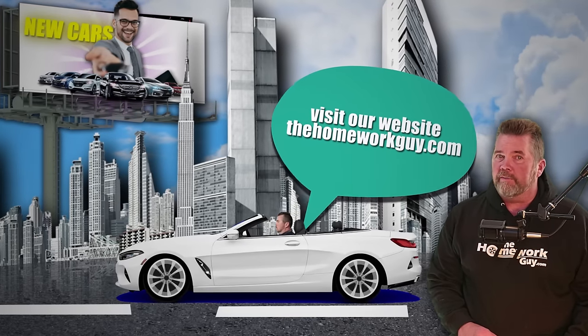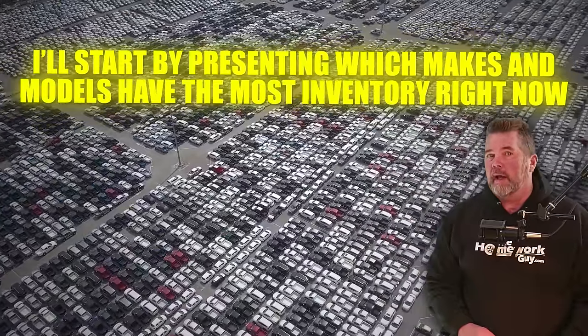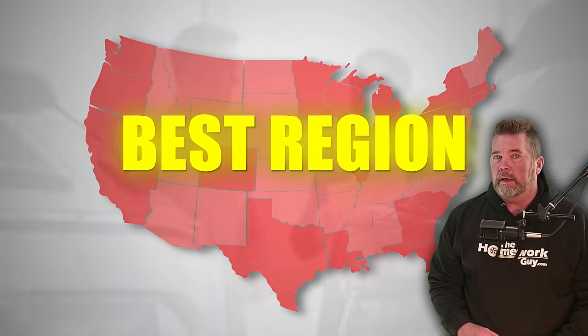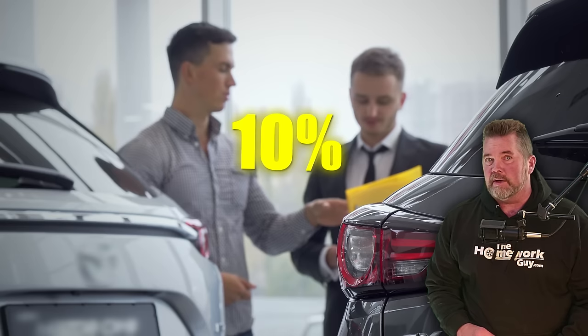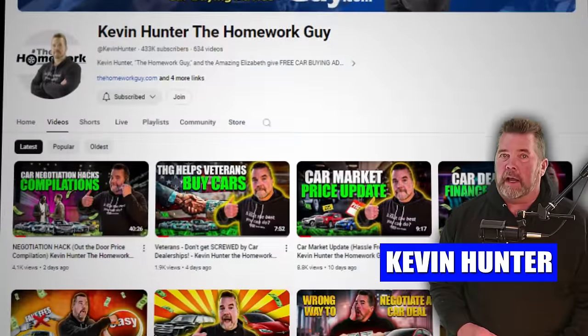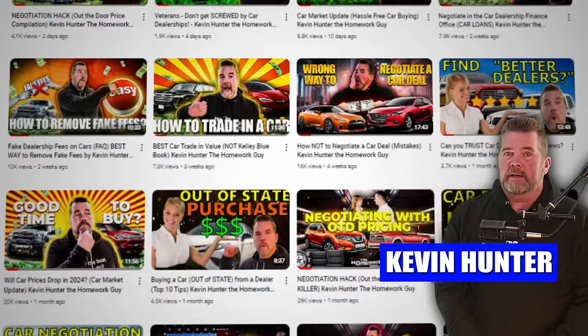Hello, everyone. I've got a great show for you today on new cars. I'll start by presenting which makes and models have the most inventory right now, including the best region with the greatest potential to make a good car deal. And then I'll go into which makes and models have the biggest discounts, or at least those that have 10% or more off MSRP right now. Hi, I'm Kevin Hunter, the Homework Guy. The amazing Elizabeth is sick today, but she should be back soon. Let's get started.